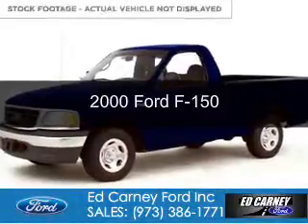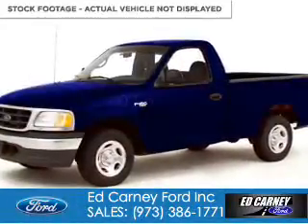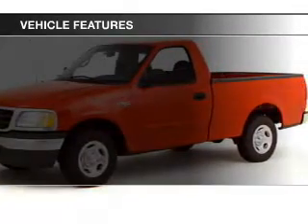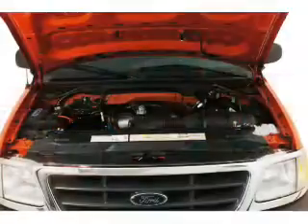This could be the vehicle you're looking for. It's powered by rear wheel drive, six cylinder engine. The features include power steering and AM FM stereo.